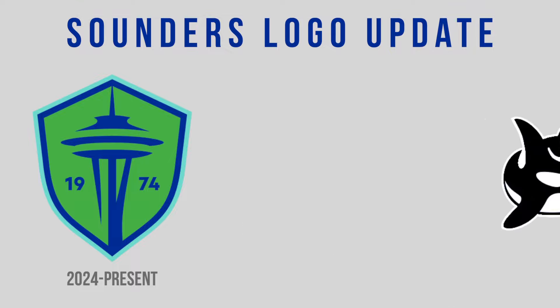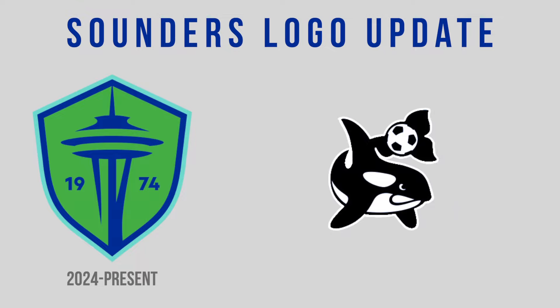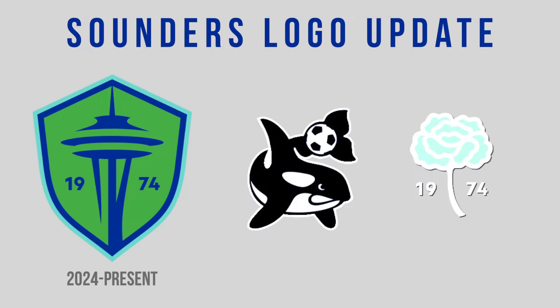The first is the return of the orca — a new orca design hearkening back to the logo from that amazing pre-MLS design. And second is a carnation splitting the center of 1974, enshrining the club tradition of handing fans carnations at the final home match each year into their logos.